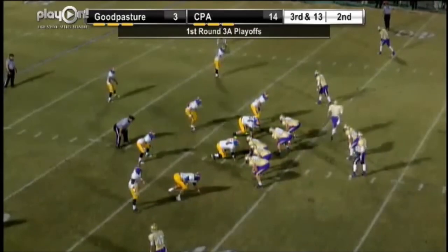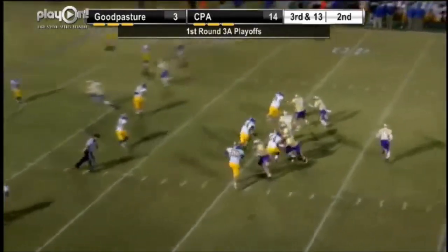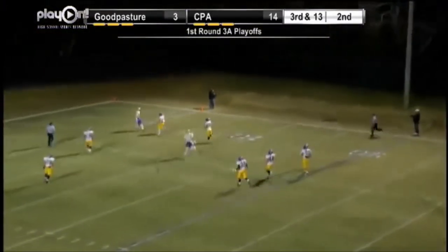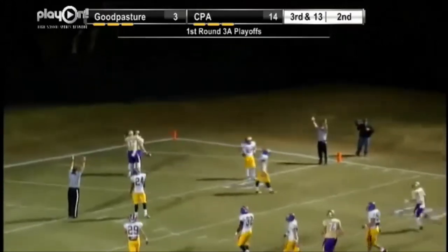Now it's third and long, about 12 to go. Osborne goes in motion. Mitchell rolls out to the right, looking at three receivers going down, looking long — he's got a wide open Osborne. Osborne makes the catch. Busted coverage right there. Easy six for CPA.